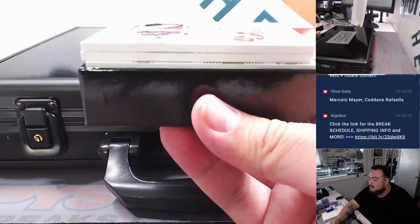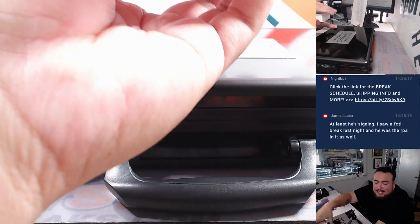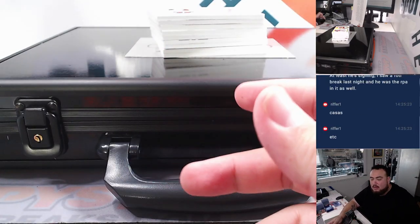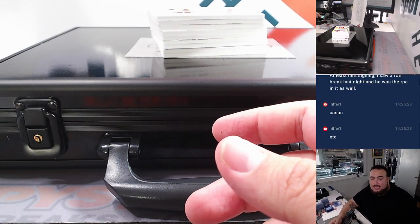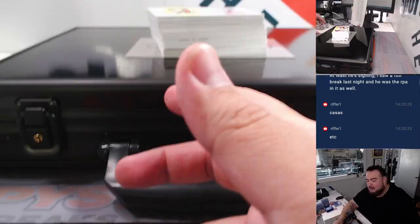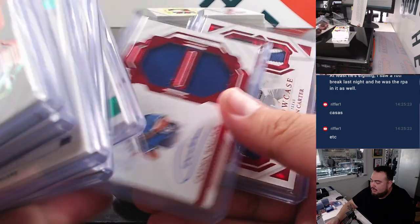There has been way more than eleven cards per box. So there's supposed to be seven autographs, two memorabilia, and two gems — that's supposed to be seven, nine, eleven. We've been getting way more than eleven cards, because there's three here — four, five, six, seven, eight, nine, ten, eleven, twelve. We've been getting an extra card in every box.